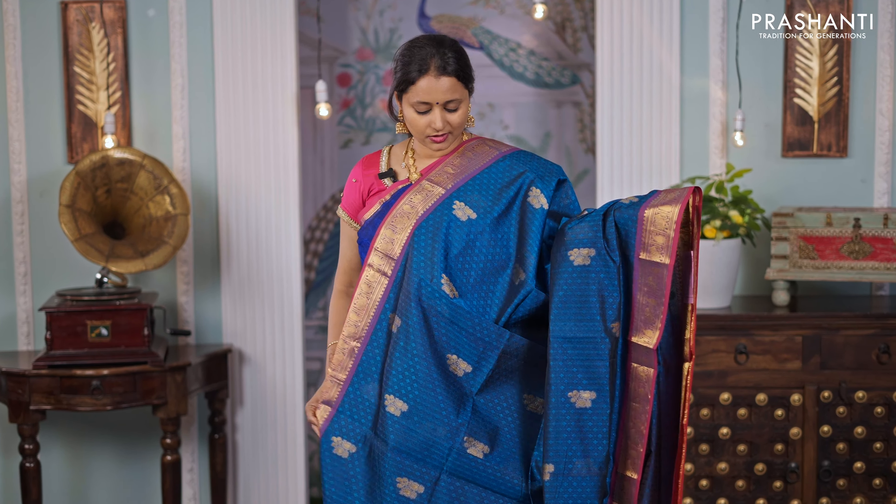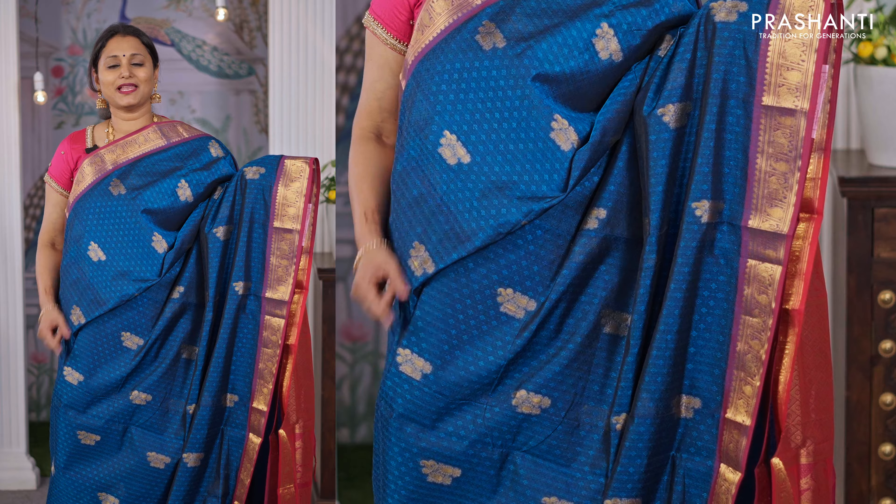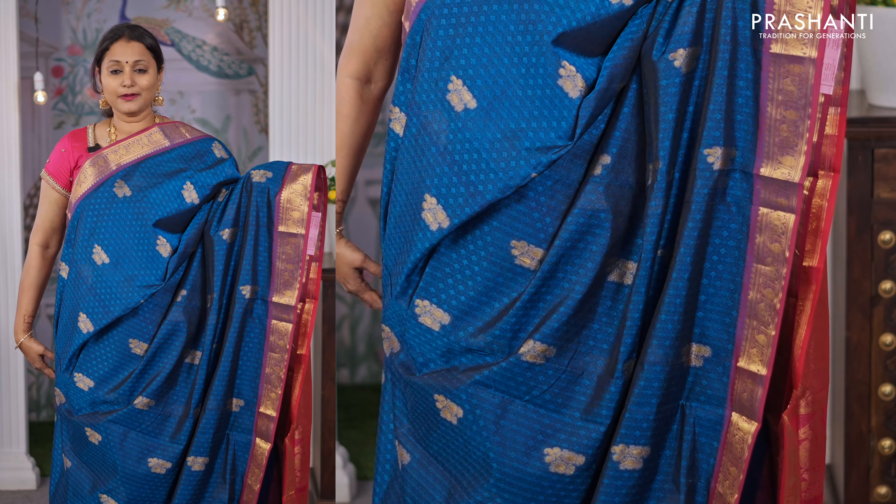Green with navy blue — another beautiful saree with rich peacock zari woven borders on either sides. A rich contrast pallu in green, and a matching blouse in green, priced at ₹4,590.